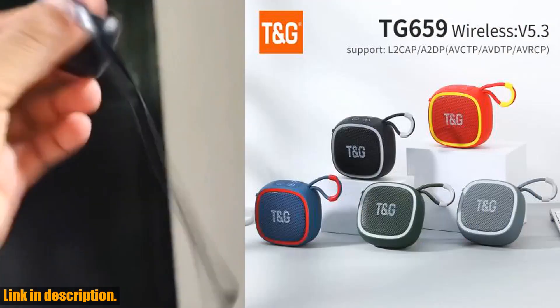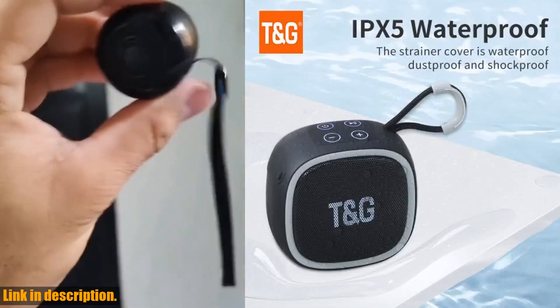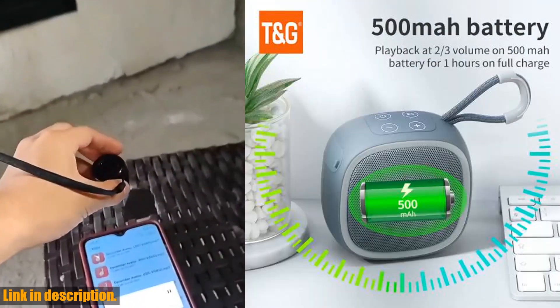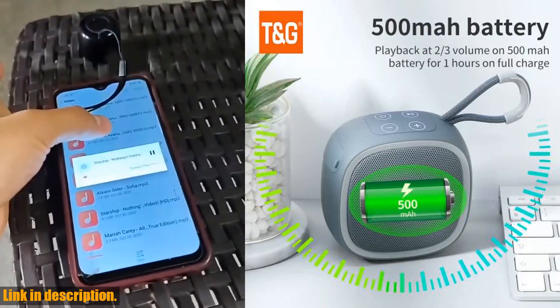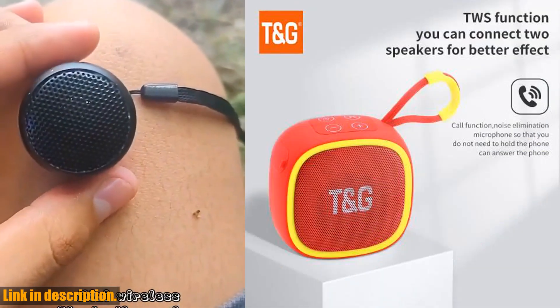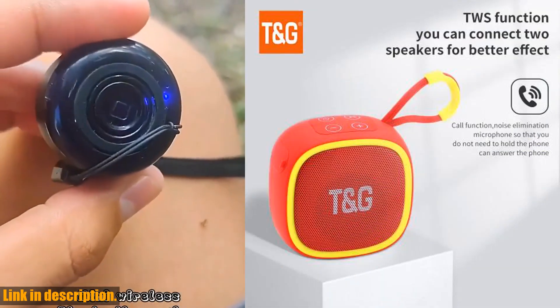What really sets this speaker apart is its portability. It's small enough to slip into your bag or pocket, making it the perfect companion for all your adventures. Whether you're heading to the beach, going for a hike, or simply hanging out with friends, the TG659 mini wireless powerful Bluetooth speaker is the ultimate way to take your music with you.